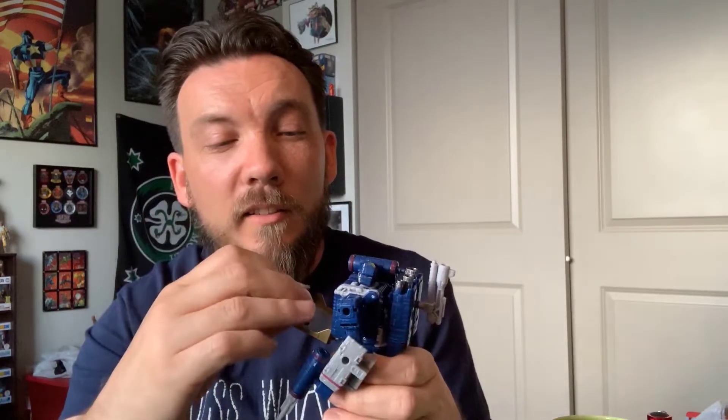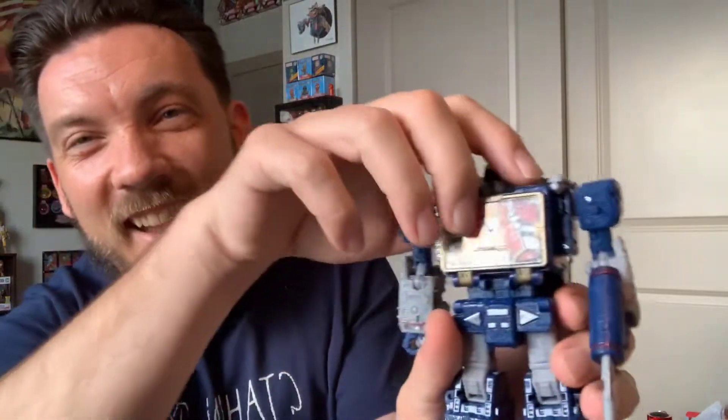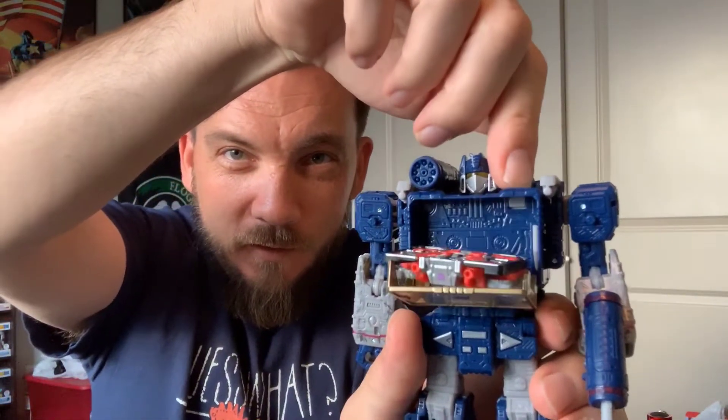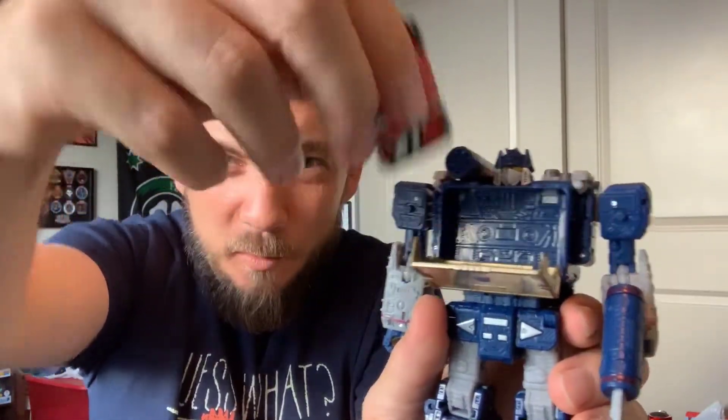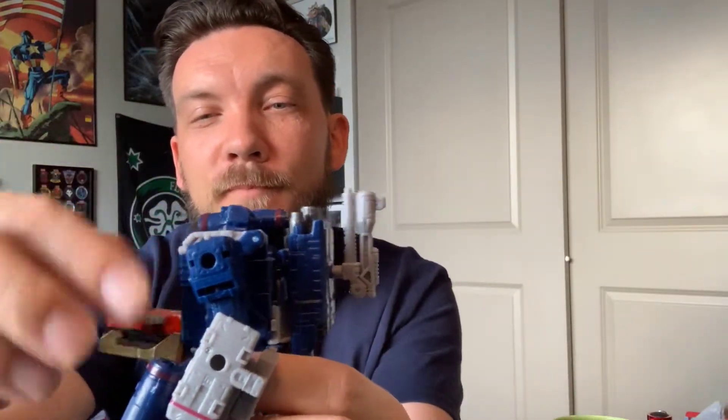The tape slides ever so gently inside and closes. So cool — eject, Laserbeak comes out, and you get the gist. That's dope. Soundwave is complete. And then we have Ravage here — turning him into a tape.